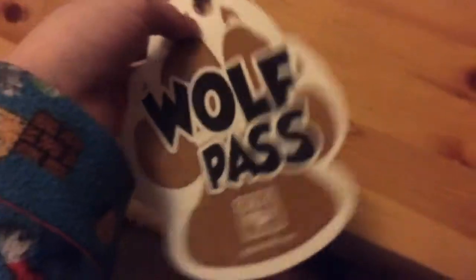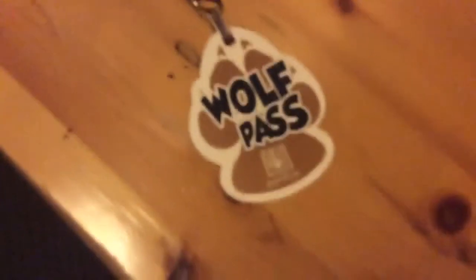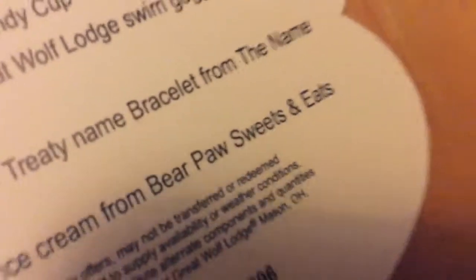Right there. That cool little handle thing - it actually goes around your necklace. On the back here, I've used everything but one single scoop of ice cream from Bear Ball Sweets and Eats. So we've got all these activities to use. We've got MagiQuest game or Shadow Quest. Shadow Quest is the same thing as MagiQuest, just you beat it in one day. Compass Quest - I've already showed you that one.